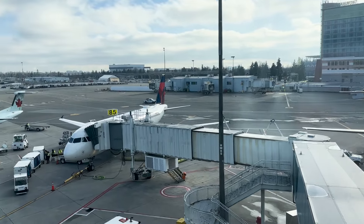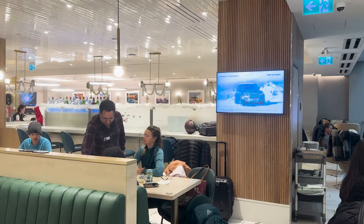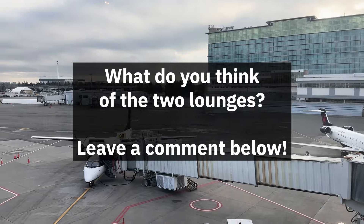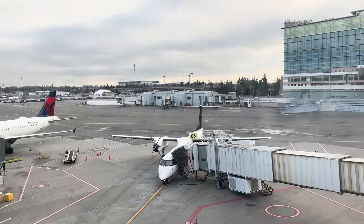Other than that, there isn't much offered in this lounge. It gets the job done with free food and a place to sit. Personally, I would prefer going to the Plaza Premium Lounge as it felt more vibrant there. What do you think of the two lounges? Leave a comment below — I'm curious to see which of these two you prefer. Thanks for watching and have a great day.